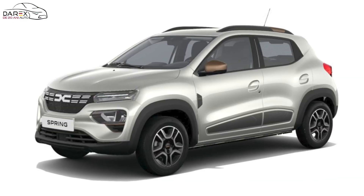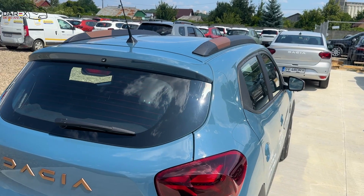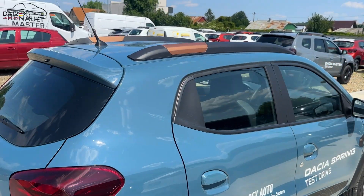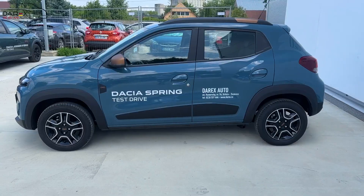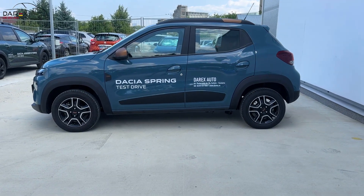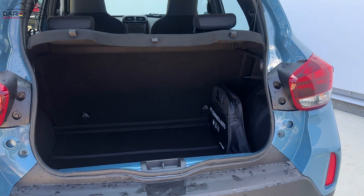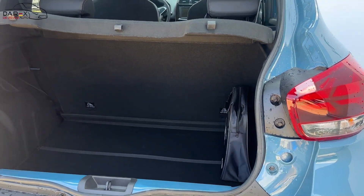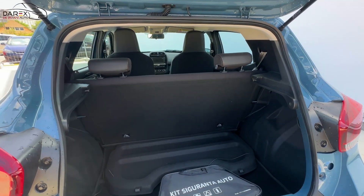Spring Extreme vine și cu două culori în plus pentru caroserie: Lightning Silver și Slate Blue. Dacia Spring rămâne una dintre cele mai încăpătoare mașini din segmentul A, cu o lungime de 3,7 metri și un portbagaj de 290 litri, aproape cât unul din segmentul B, care poate ajunge la volumul de 1100 litri dacă scaunele sunt rabatate.